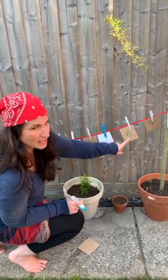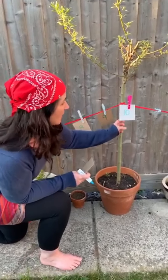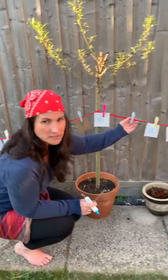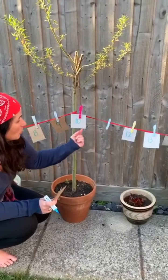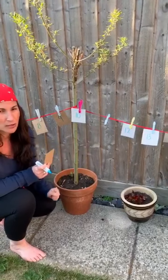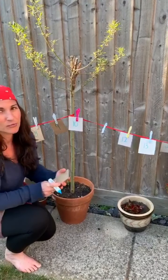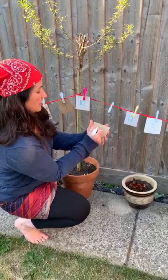Seven, eight, nine, ten. Another missing number. What's the missing number? One more than ten and one less than twelve. Eleven. Well done. Let's write the number together.